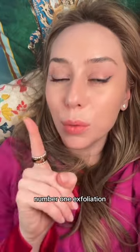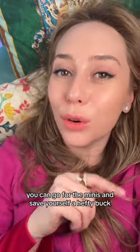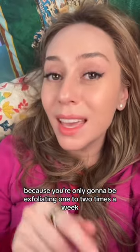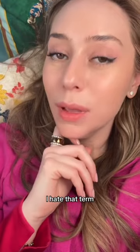Number one: exfoliation. Hot tip — given that the weather is getting hotter, you can go for the minis and save yourself a hefty buck, because you're only going to be exfoliating one to two times a week, especially as it gets warmer and more humid out.